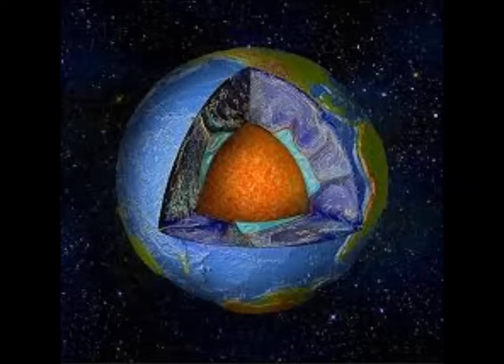These structures lie roughly on opposite sides of the planet — under the Pacific Ocean on one side and beneath Africa and the Atlantic Ocean on the other side. Our planet is layered like an onion, with a thin outer crust, a thick viscous mantle, and a fluid outer core.